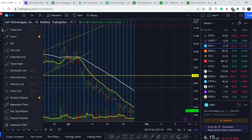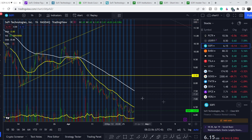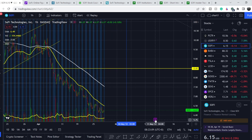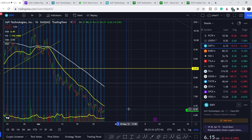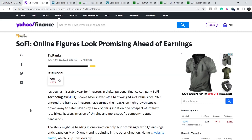We are approaching two major deadlines. First, the Federal Reserve meeting will take place on May 3rd and 4th, with results expected on May 4th. Second, SoFi will publish their earnings report on May 10th. These are two major points where we might see huge volatility and a potential trend reversal, and I'll show you more details in my technical analysis.